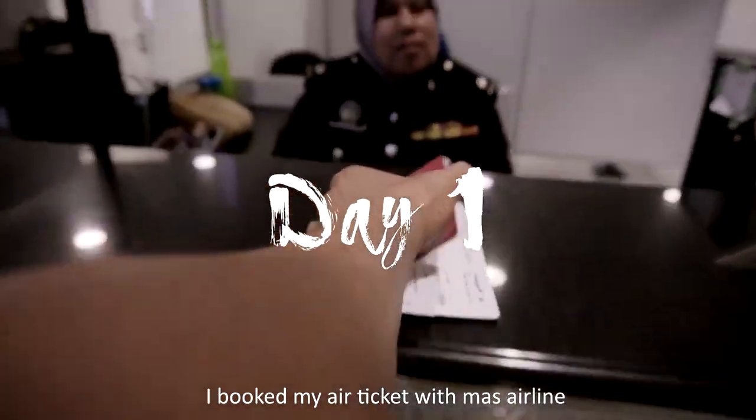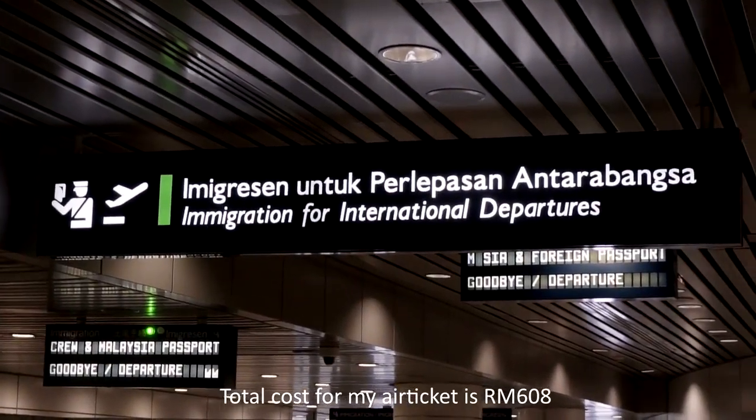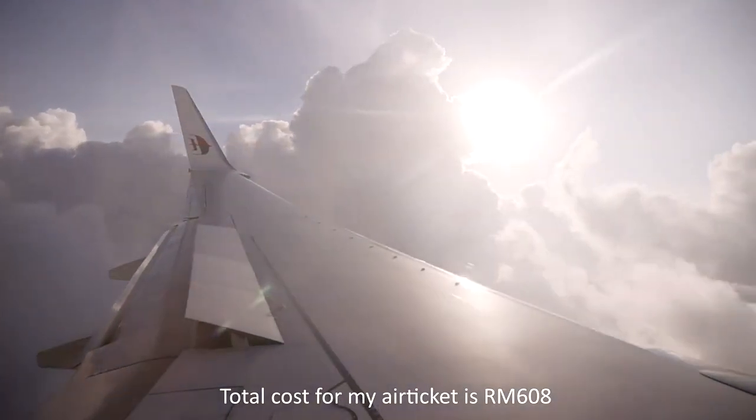I booked my air ticket with Mars Airline. The total cost for my air ticket is around RM608.